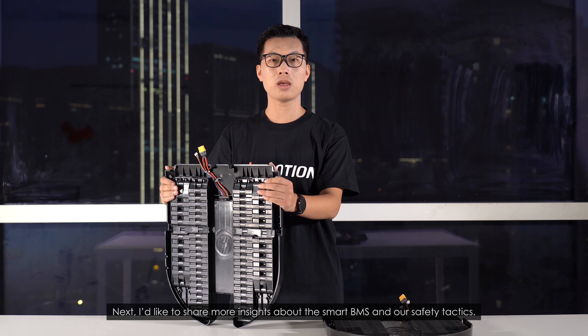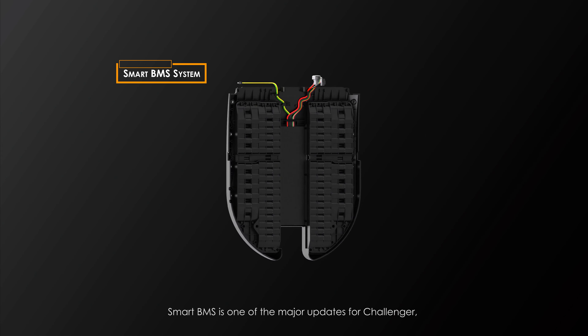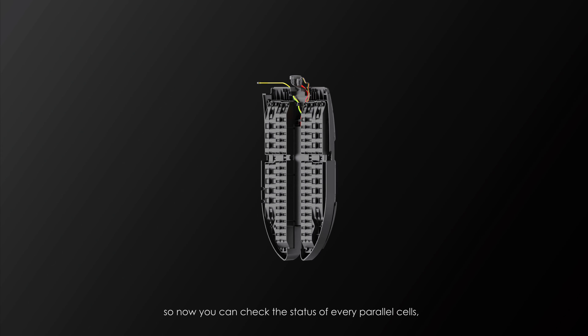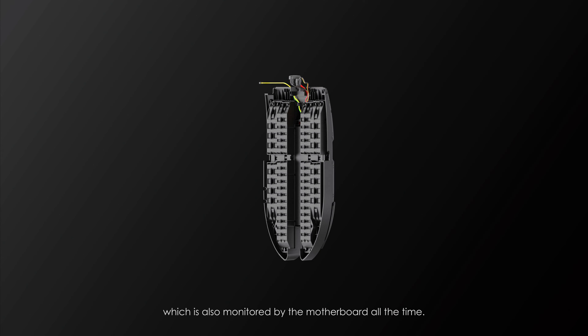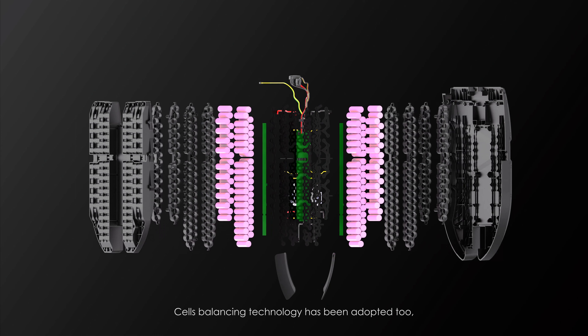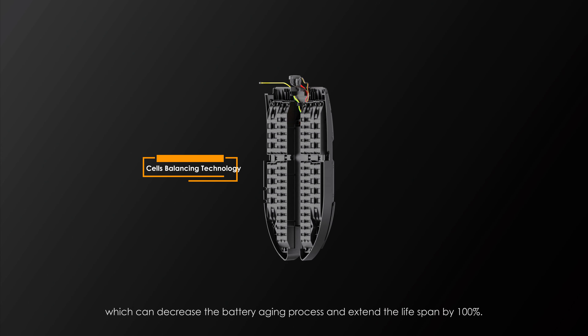I'd like to share more insights about the Smart BMS and our safety tactics. Smart BMS is one of the major updates for Challenger, so now you can check the status of every parallel cell, which is also monitored by the motherboard at all times. Cells balancing technology has been adopted too, which can decrease the battery aging process and extend the lifespan by 100%.